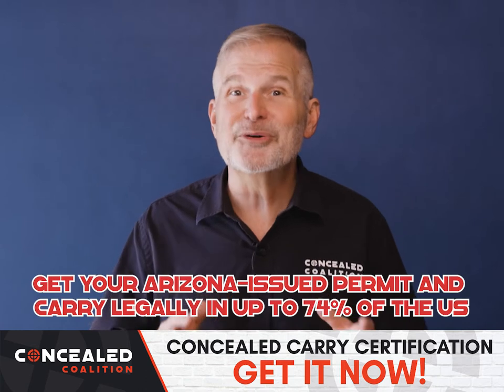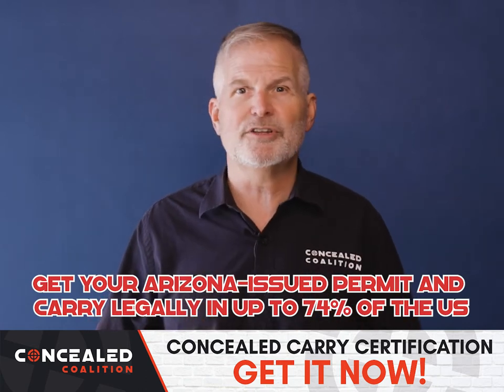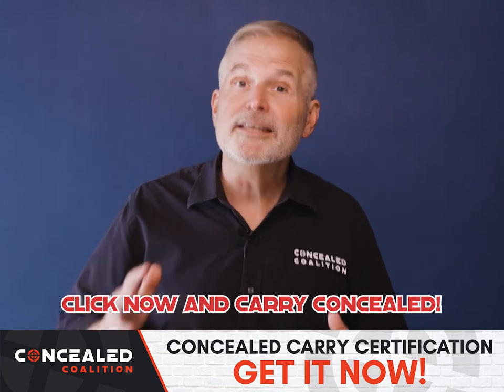We make it easy. Get your Arizona issued multi-state permit and carry legally up to 74% of the U.S. It's that easy. We've helped over a million Americans and we're here to help you right now. Click now and carry concealed.